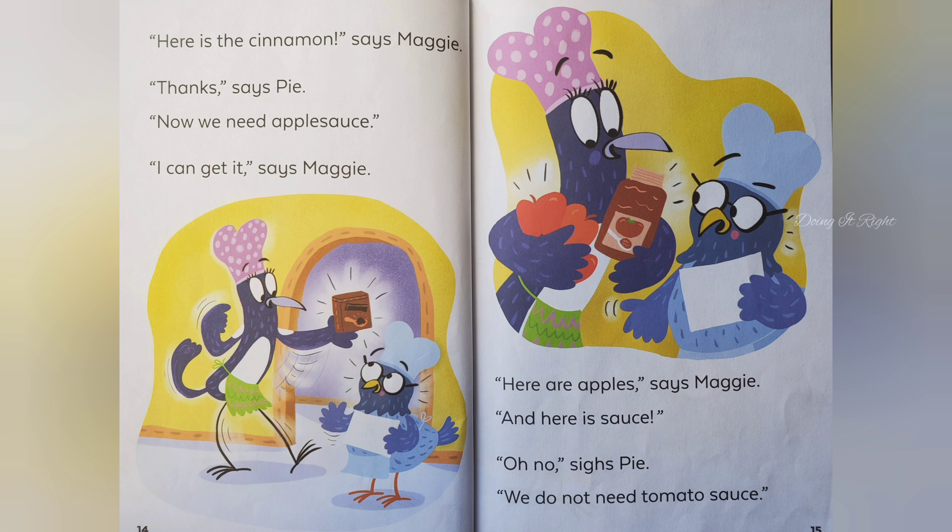Thanks, says Pie. Now we need applesauce. I can get it, says Maggie. Here are the apples, says Maggie. And here is sauce. Oh no, sighs Pie. We do not need tomato sauce.